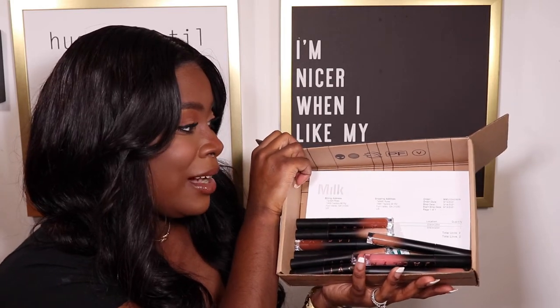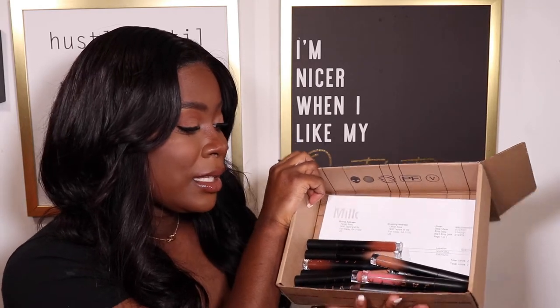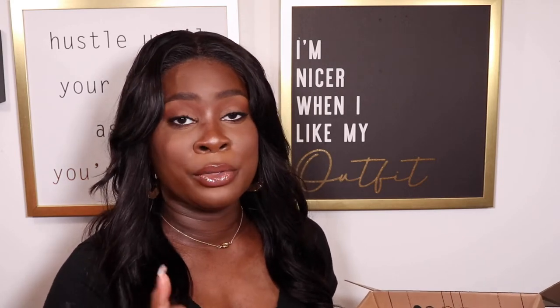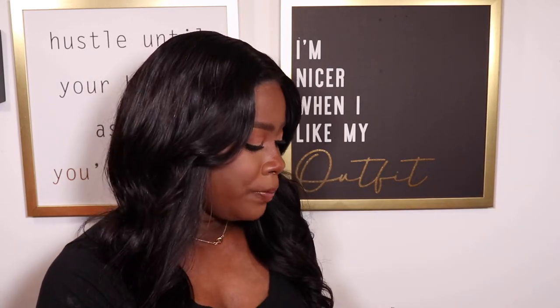So here I have my Jaclyn Cosmetics Pout Spoken liquid lipsticks in this box that belongs to another company, because they sent these in bubble mailers that got dirty and disgusting from shipping, so I had to throw those away. I got every single shade that Jaclyn had on her website — I actually accidentally ordered two of one shade — and clearly I'm not going to be able to wear every single shade because a lot of them are just too light for me.